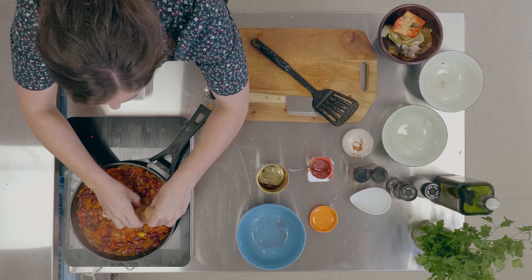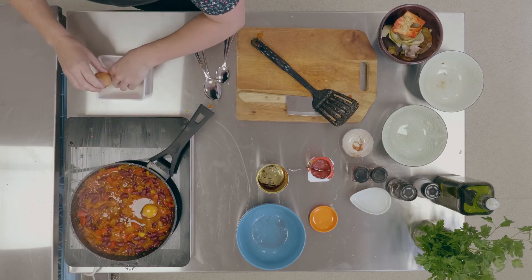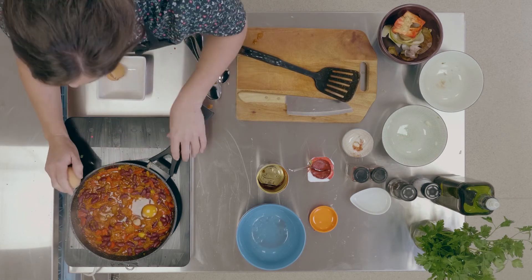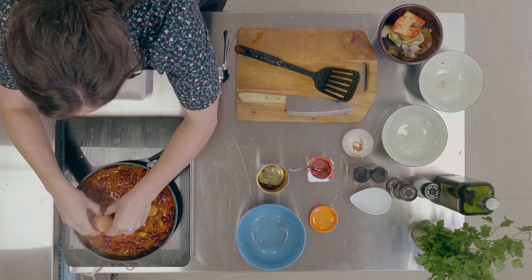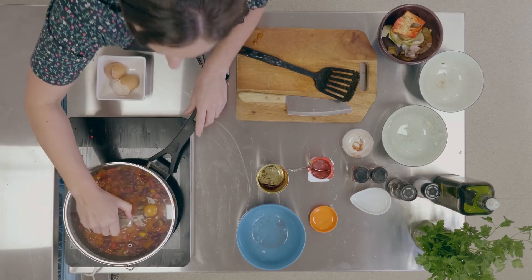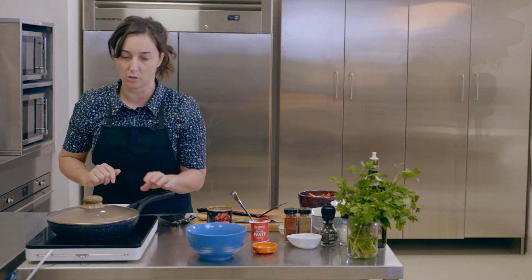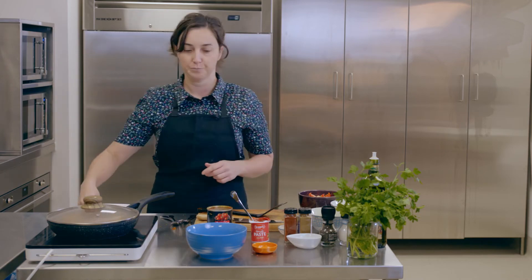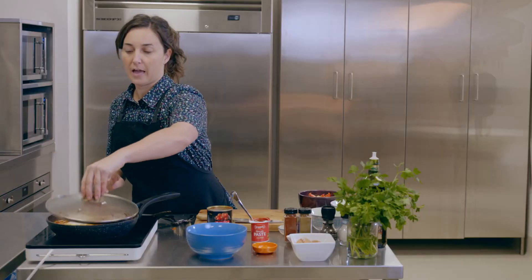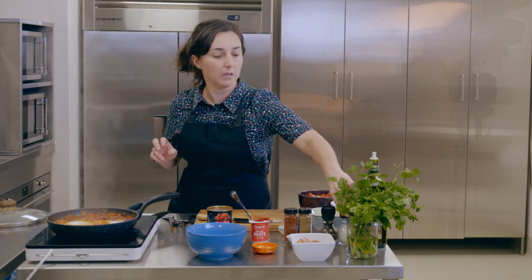Crack the eggs gently into the wells — don't worry if you break the yolk, it doesn't really matter. Then we just pop the lid on and that'll cook for about eight to ten minutes, until the eggs are cooked however you like them. Once they're done, take the lid off and season the eggs with a little bit of salt and pepper.